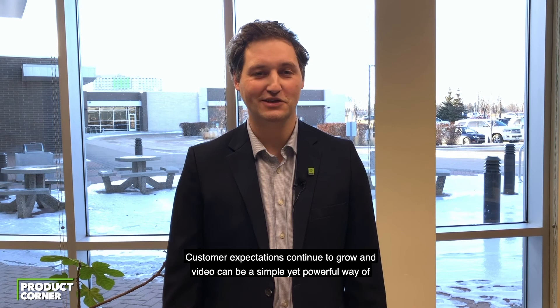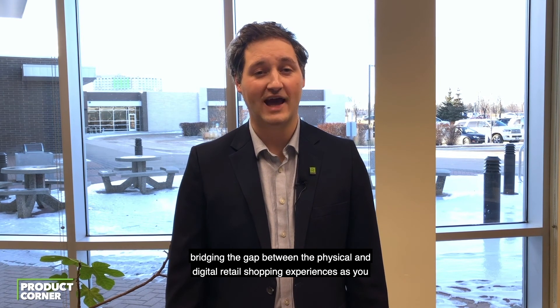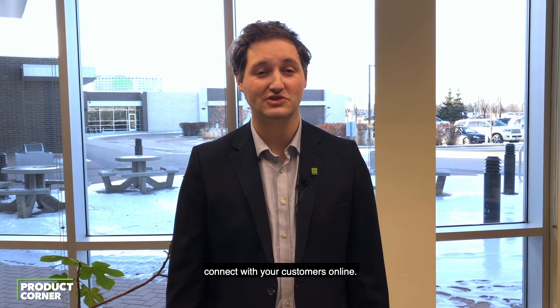Customer expectations continue to grow. Video can be a simple yet powerful way of bridging the gap between the physical and digital retail shopping experiences as you connect with your customers online.